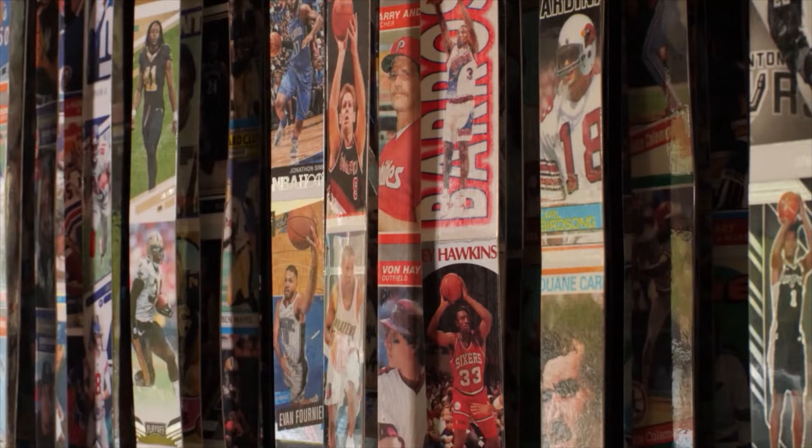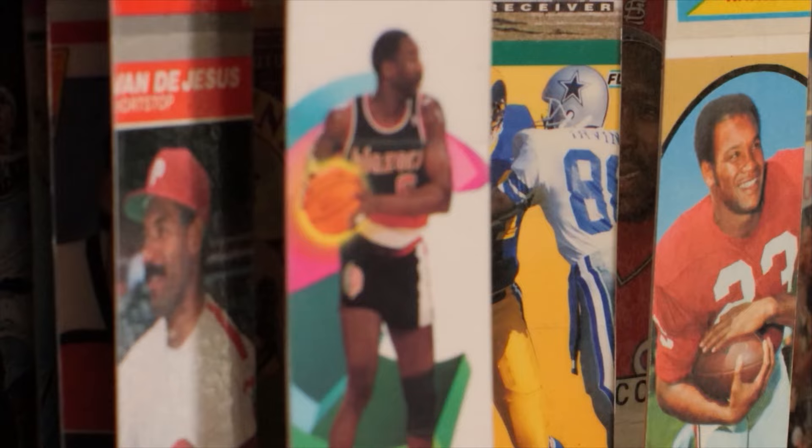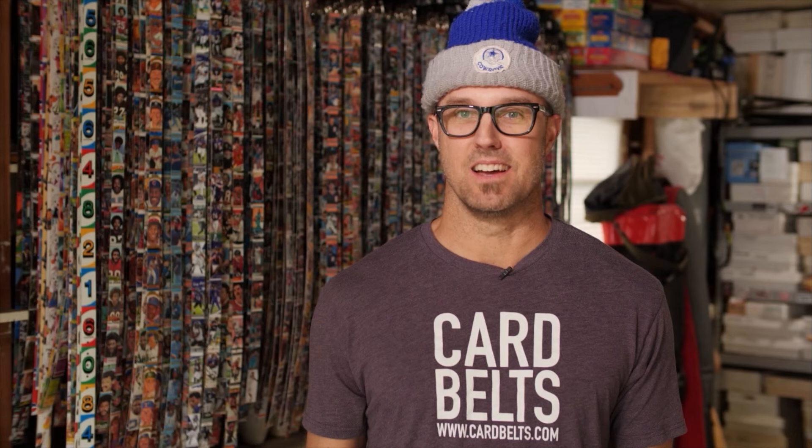In Lakewood, Colorado, Will Ellmore has created a product that offers collectors a way to show off their passion for the hobby by wearing it. My name is Will, and I'm the owner of Card Belts.